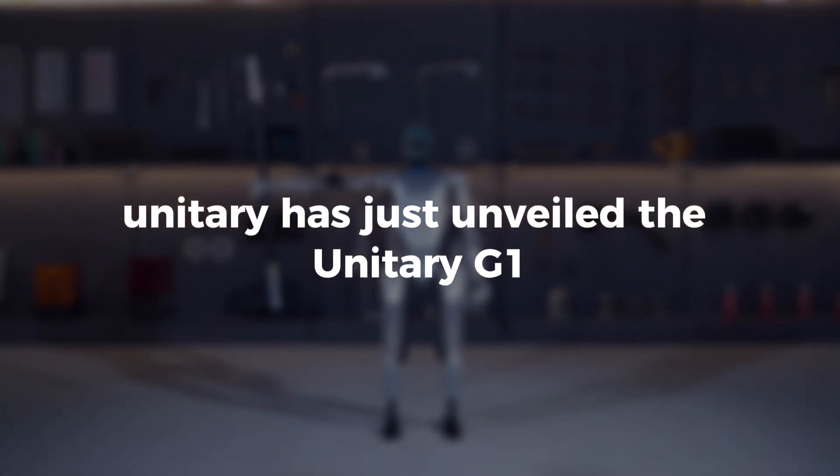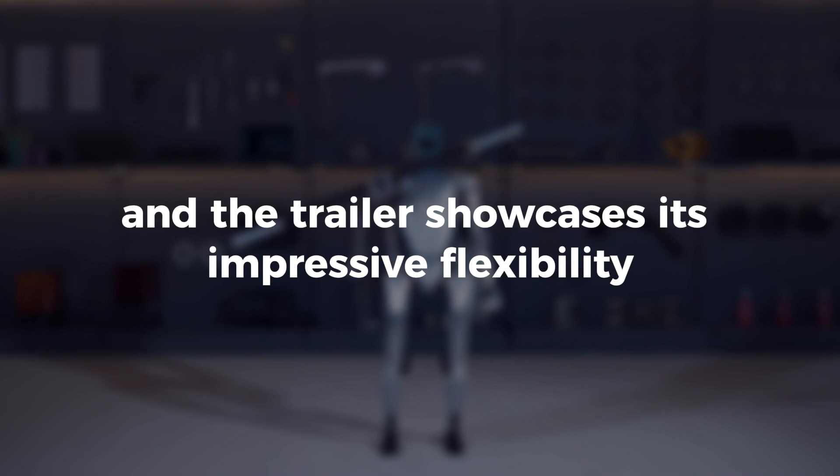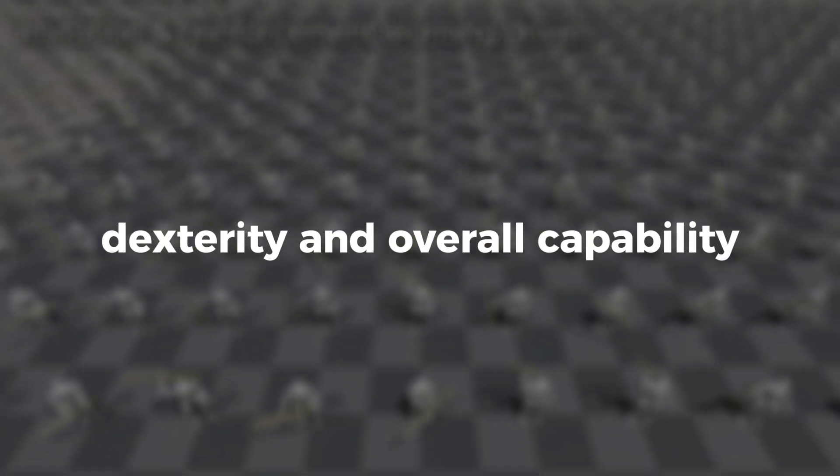Unitree has just unveiled the Unitree G1, a humanoid AI avatar robot, and the trailer showcases its impressive flexibility, dexterity, and overall capability.